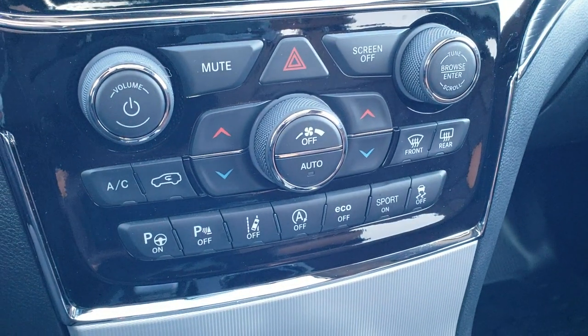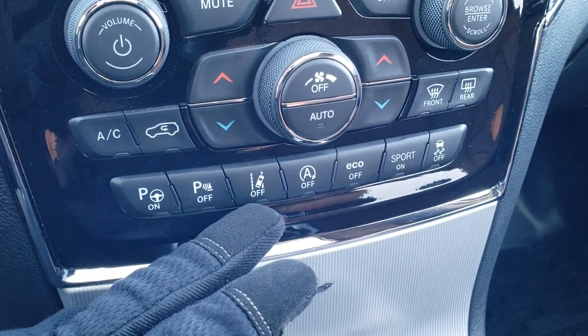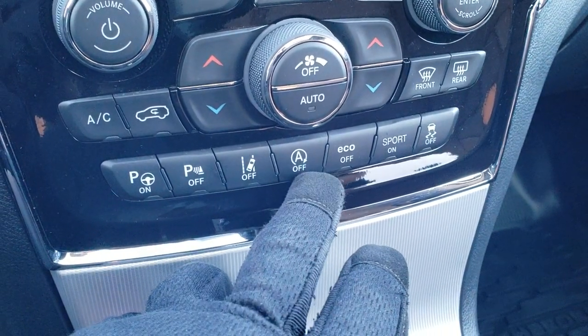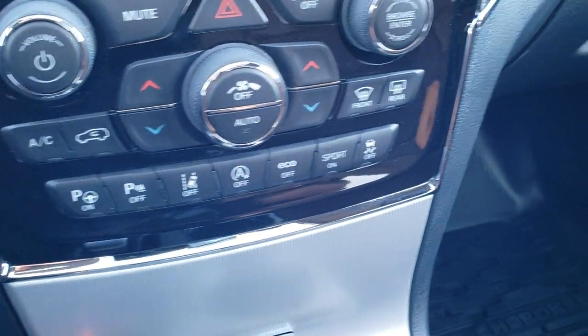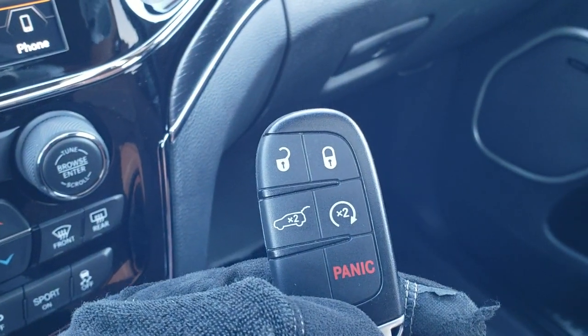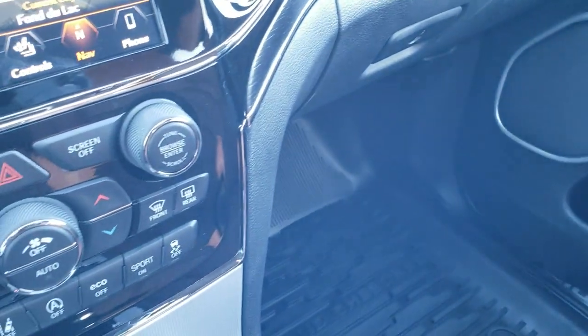Dual climate control. You've got your perpendicular and parallel park assist, your backup parking sensors — you can turn those off. Lane departure warning — you can turn that off. Start-stop capabilities — you can turn that off. Eco mode, sport mode, and your stability control are all right there. This is your key fob — you can see it has lock, unlock, power gate, and remote start on there as well.